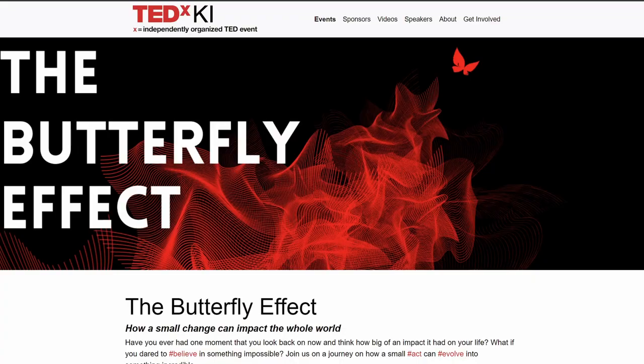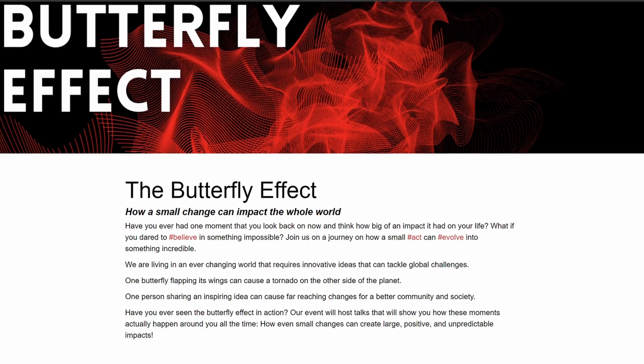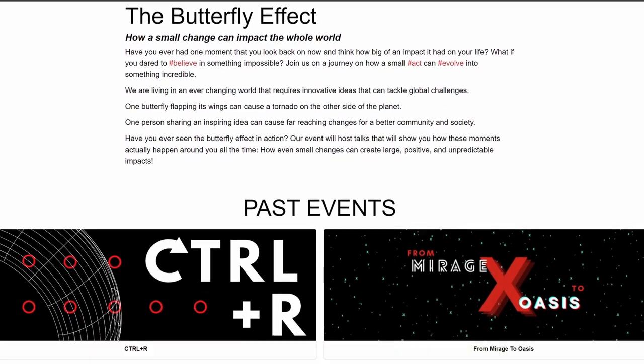If you are interested, check out Chase or Synapse — two student-led organizations that are helping students in their future career and also establishing networks with companies that work with KI. Additionally, you can work for the TEDx KI team, who organize the KI TEDx event every year.